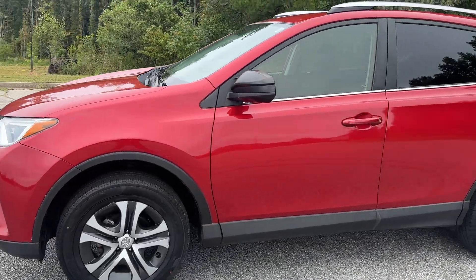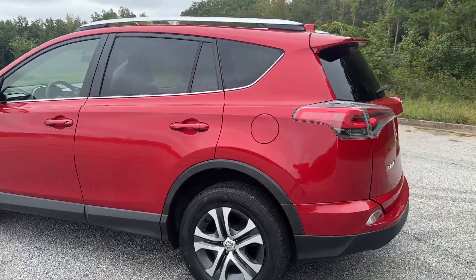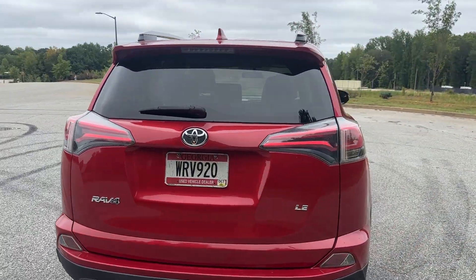I just took this 2016 RAV4 in on trade. It's a one-owner, zero-accident vehicle. Super clean. Bought it from the original owners. It was serviced here at Toyota of Noonan.